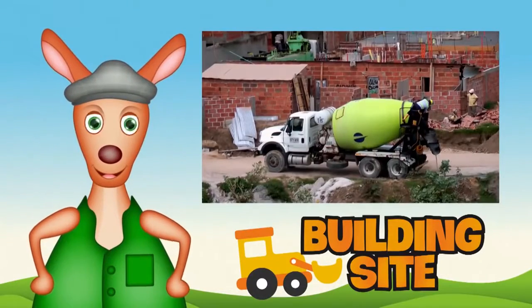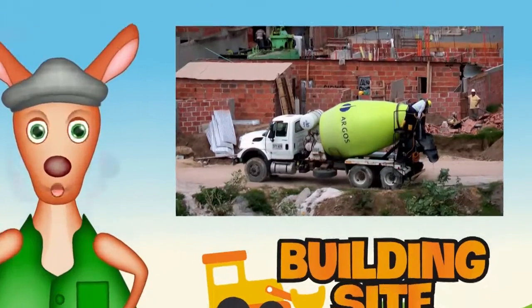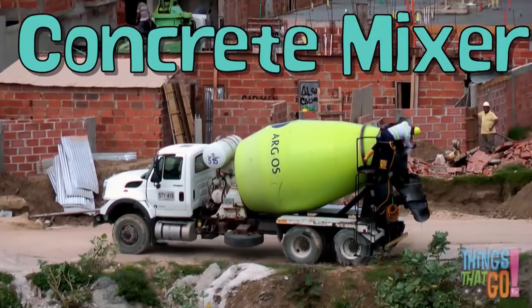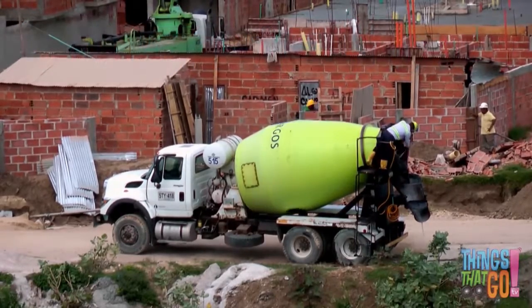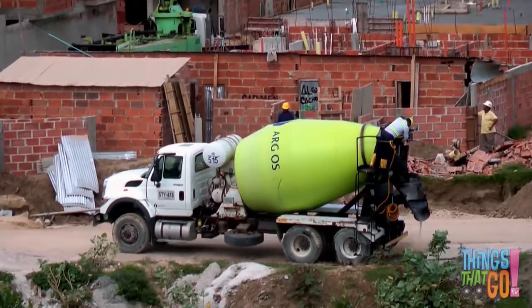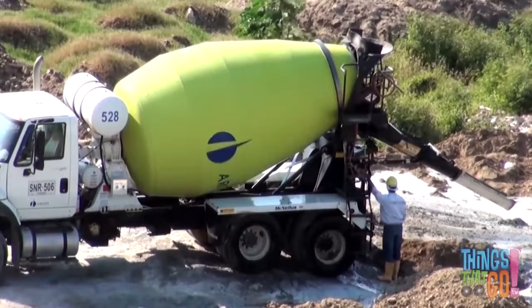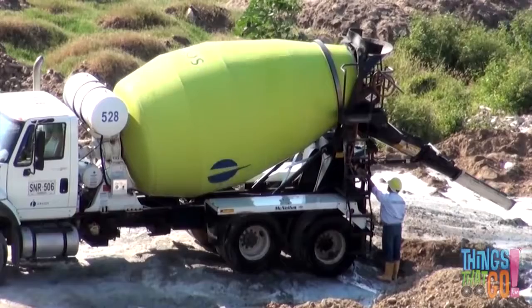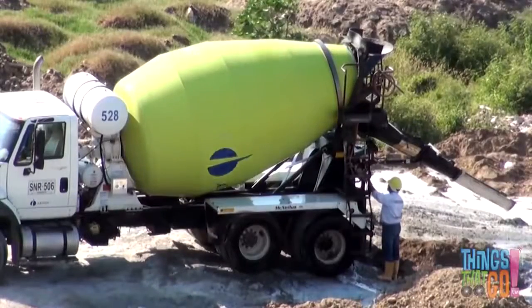Hi girls and boys, Reggie Roo here! Have you ever seen a concrete mixer truck before? A concrete mixer has a large drum on the back that spins. Inside the drum, the truck mixes cement, sand, gravel, and water to make gluey wet concrete. The wet concrete is ready to be delivered to a building site.